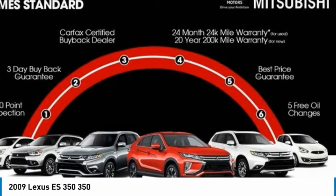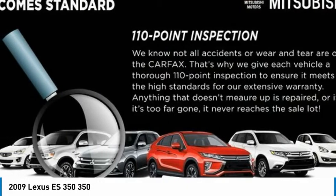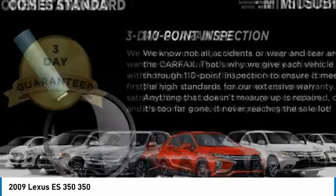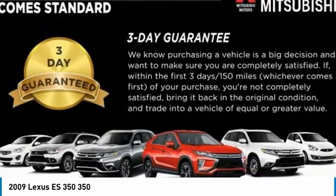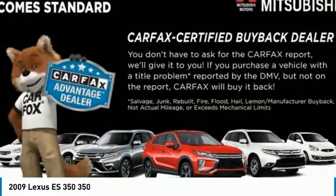A 3.5 liter V6 engine propels the ES from 0 to 60 miles per hour in 6.8 seconds. And the countless standard interior features transport you to a new level of luxury and convenience. Here are some of this vehicle's great options.